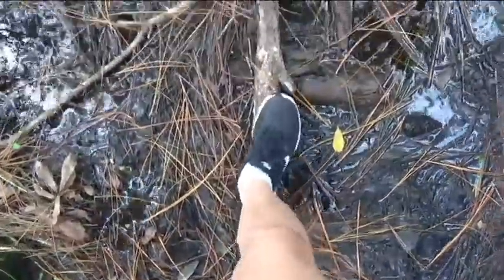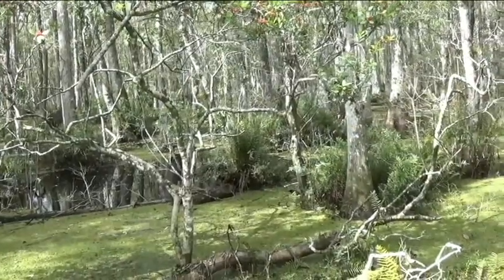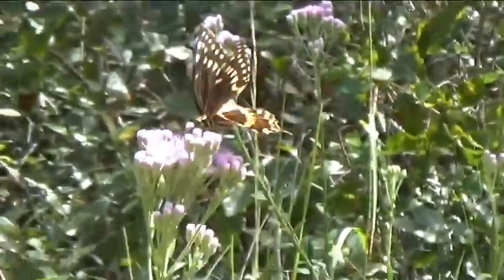Wetlands are generally low-lying areas with slow drainage. They hold water for enough time of the year that you'll find plant life there that has adapted to those conditions.